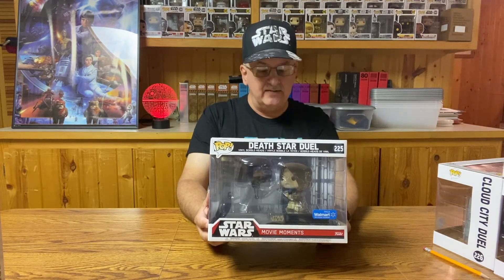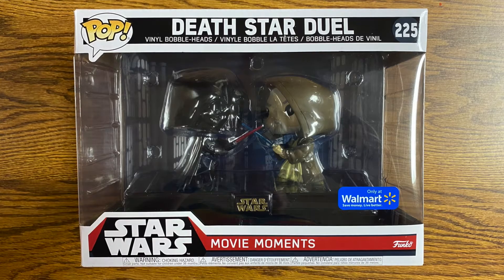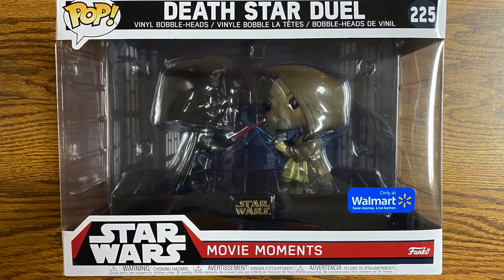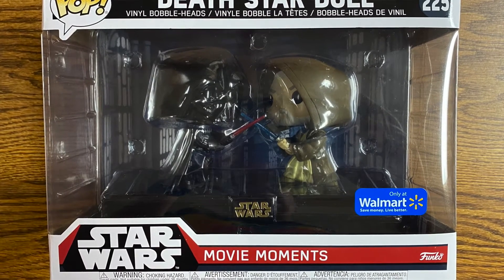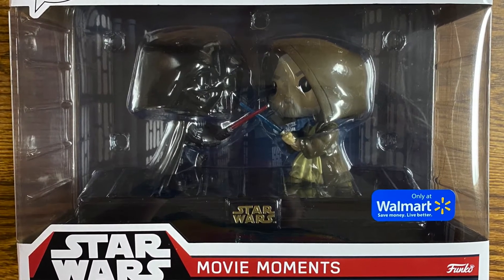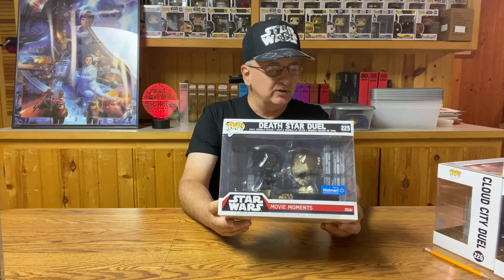Number 225 — we're getting toward the end of the first movie, Star Wars: A New Hope. This is the Death Star duel between Darth Vader and Obi-Wan Kenobi. This one's a little more plain, just has the two figures battling their lightsabers against each other on the Death Star. In the back they do have a Death Star background to give a little more of that movie moment look to the figures. Another nice set, and this one was only available at Walmart. So these first four figures you could only get at Walmart.